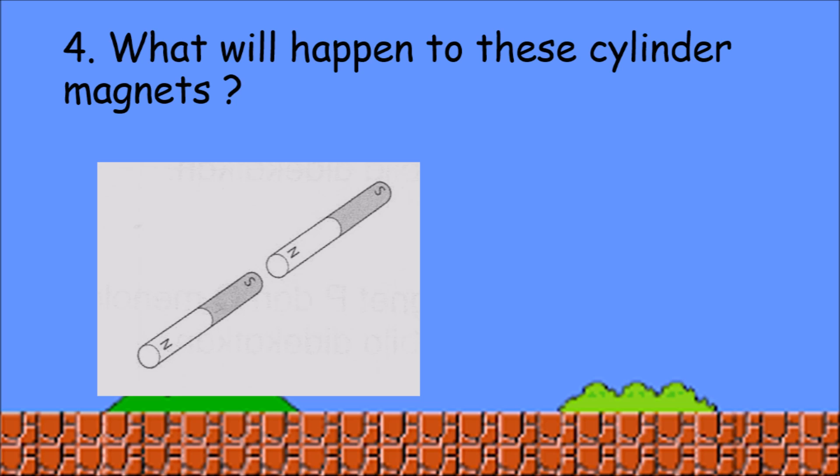What will happen to these cylinder magnets? Great students, it will attract because of the different pole.